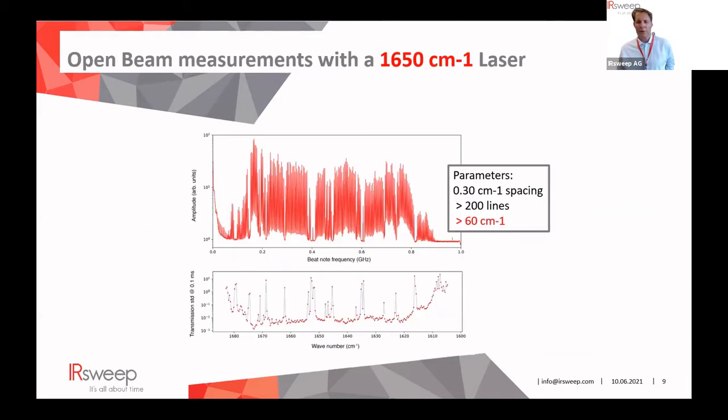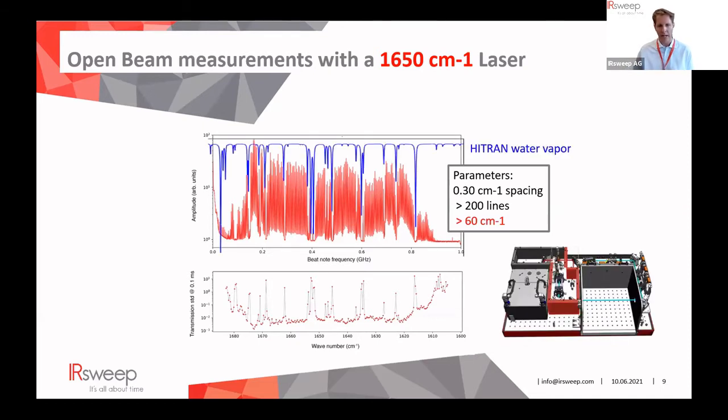With an open beam measurement, we present here a heterodyne signal obtained with the 1650 cm⁻¹ laser. This laser is very popular for determining secondary structure in protein dynamics and was also used in the stop flow measurements performed here in Switzerland. Furthermore, you can detect water vapor in the range — the dips visible here represent water vapor absorptions, showing very thin absorption lines which confirm the high spectral resolution.